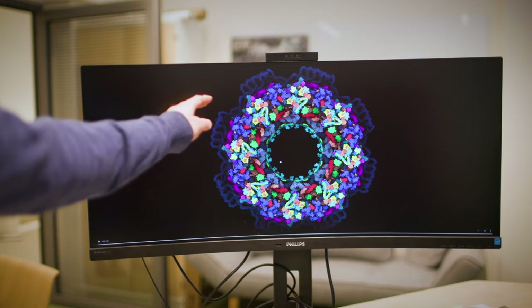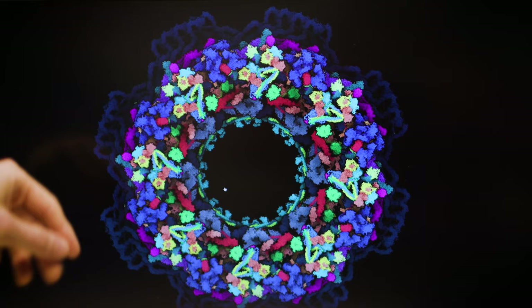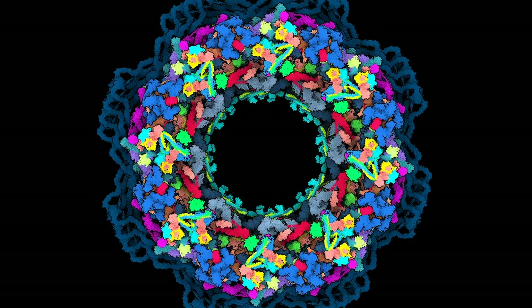AI is used at CSSB in many ways. One is the use of deep learning protein structure predictions. We use this to generate structural models of many protein-protein complexes, for example those formed within viruses and between viruses and host cells. One molecular complex we worked on is the nuclear pore complex, in collaboration with other researchers in Germany. Here we used the artificial intelligence-based modeling program AlphaFold together with our own program to map the structure of the human nuclear pore complex at unprecedented completeness and precision.